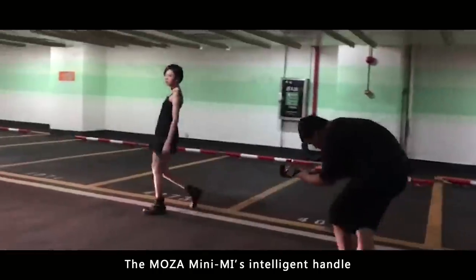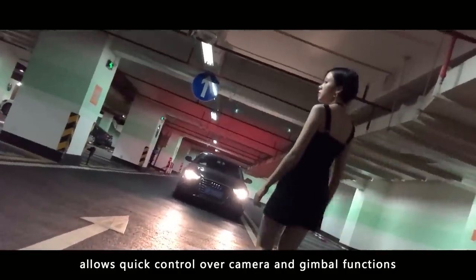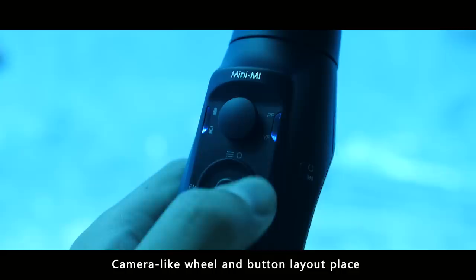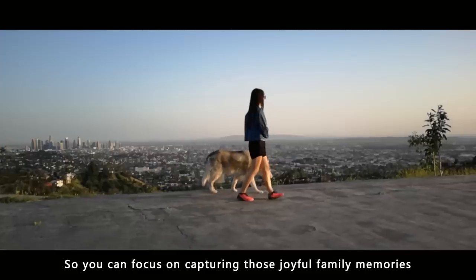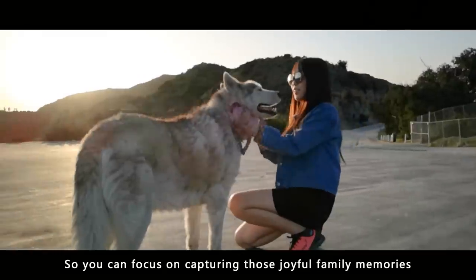The Moza Mini-Me's intelligent handle allows quick control over camera and gimbal functions. A camera-like wheel and button layout place intuitive controls within a thumb's reach, so you can focus on capturing those joyful family memories.